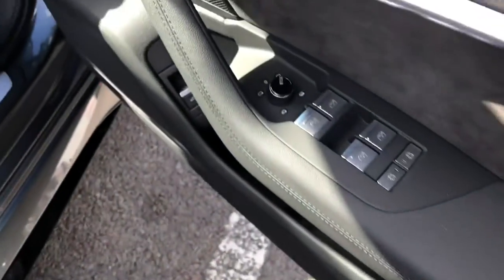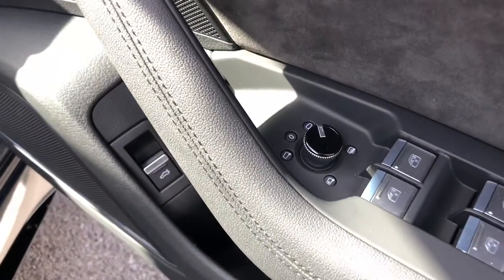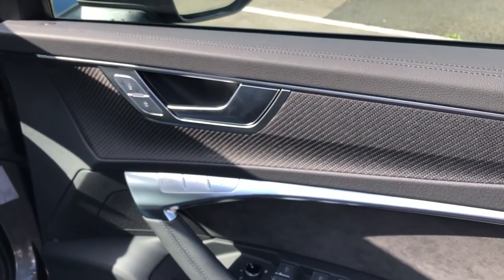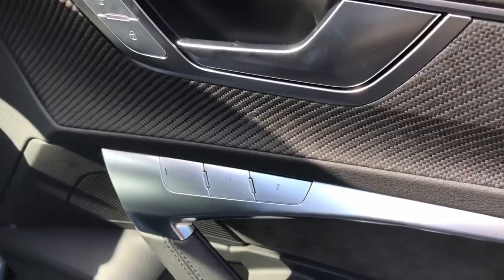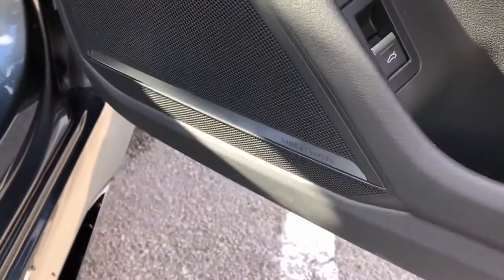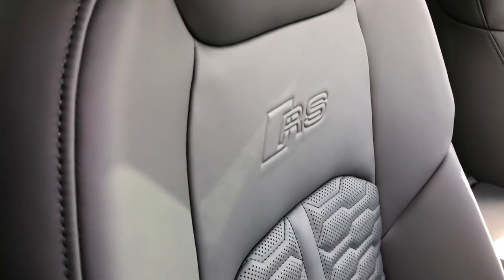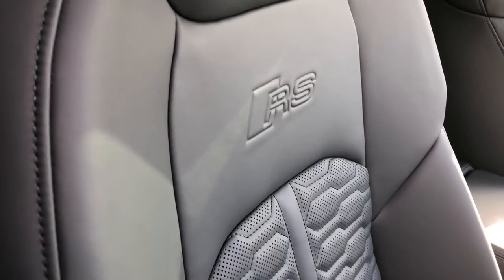Moving into the front, you can see we have a small dial on the door that is used to electronically adjust the wing mirrors. We get some nice contrasting silver trim and door handles as well as a driver memory seat function, which is perfect for if there's more than one driver. We get a stunning Bang & Olufsen surround sound system, some more RS6 branding badges on the door sills, as well as the two front sports seats, which are also embossed with the RS6 logo.